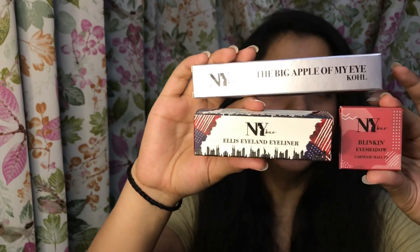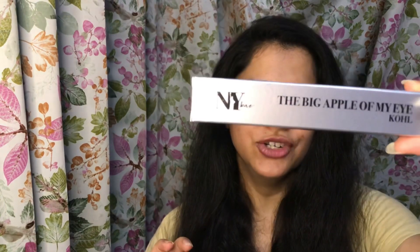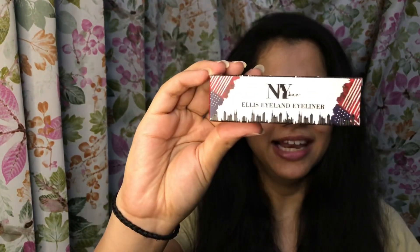Next up, I have these three products from a brand called NY Bay. All of these are eye makeup products — I have an eyeshadow, an eye kajal, and an eyeliner. I'm going to use all three of these to show you a really nice eye look in this video, so just keep watching.